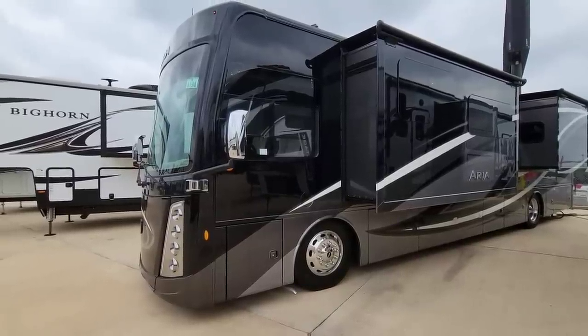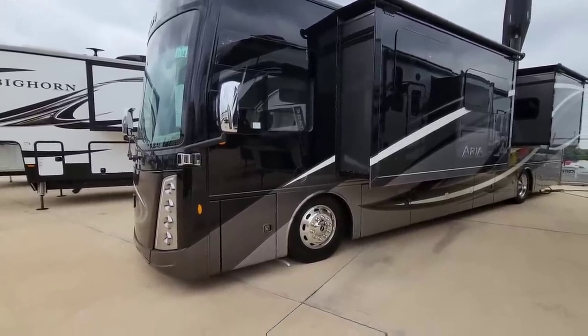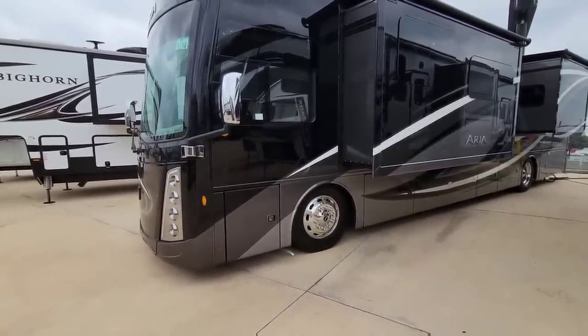It has a 360 horsepower Cummins engine, huge 22 and a half inch commercial wheels and tires. They are Alcoa wheels.